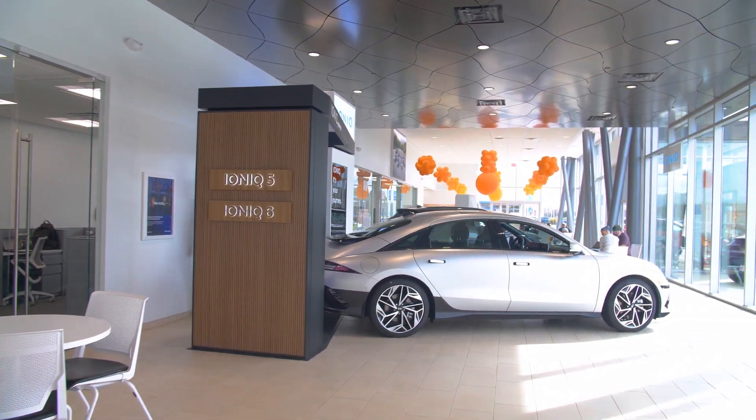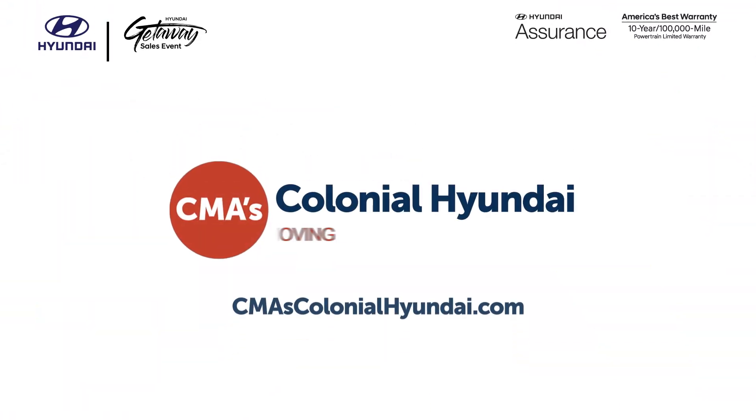Shop the all-new CMA's Colonial Hyundai today. Owners just care more.